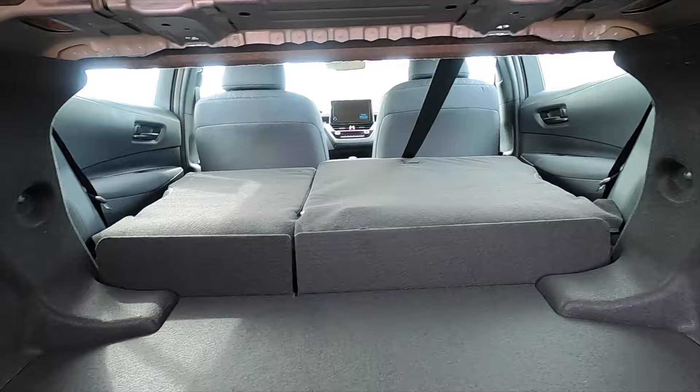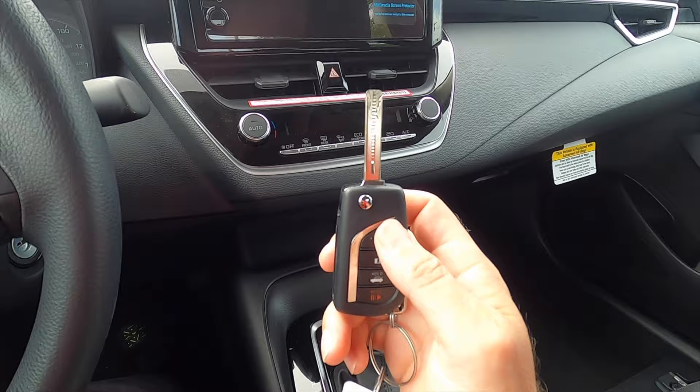Let's go inside and start up this LE so you can hear that exhaust. The key fob we're going to start with, because it has a key that you have to insert instead of the optional push button start.